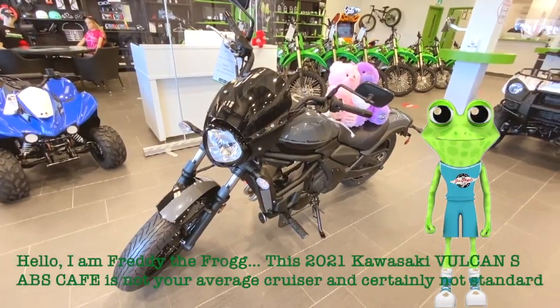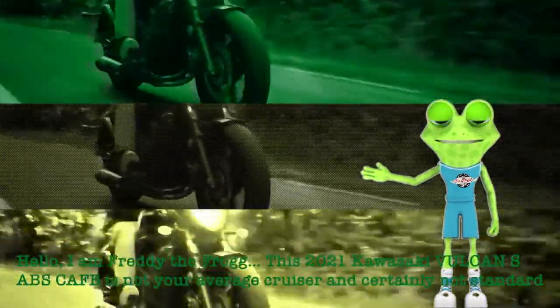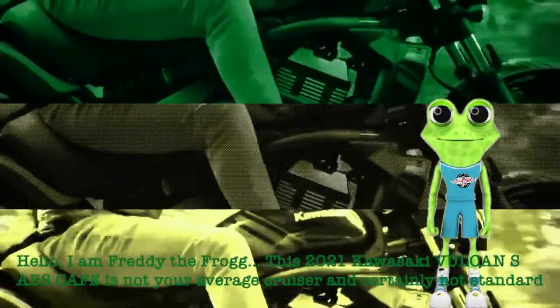Hello, I am Freddy the Frog. This 2021 Kawasaki Vulcan S ABS Cafe is not your average cruiser and certainly not standard.